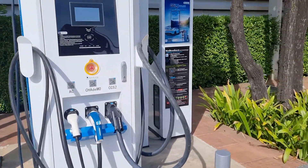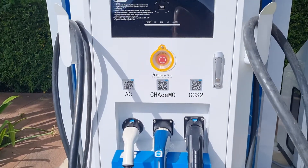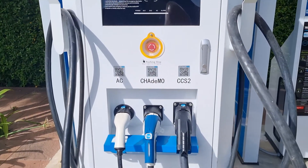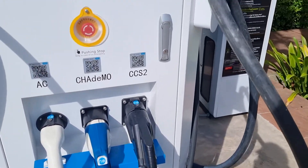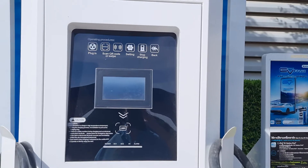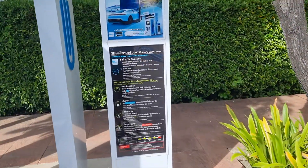And you see here they have many different plugs. This is the fast one, but let's see if we can see any information about how fast it is.